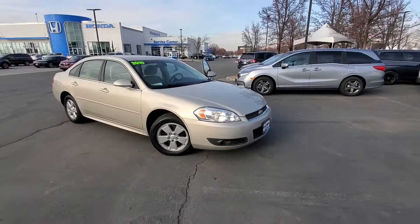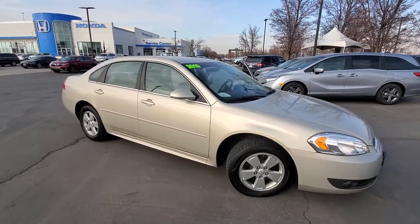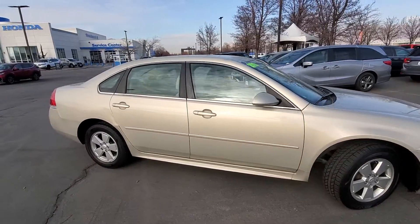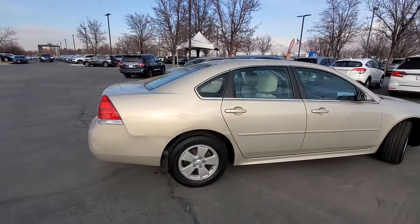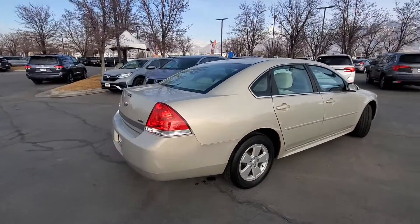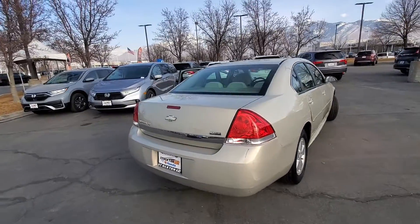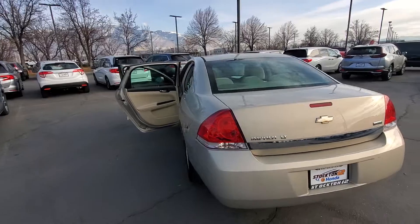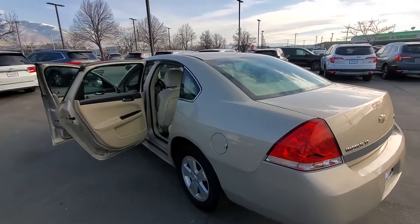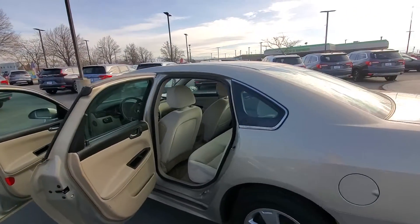So this 2010 Chevy Impala is in beautiful shape. You can see the gold color just shimmering in the sun that we've got going on right now. Huge alloy wheels to give it that nice smooth ride. It's got the flex fuel which helps with gas and having higher miles per gallon and helping the engine run more fuel efficient.